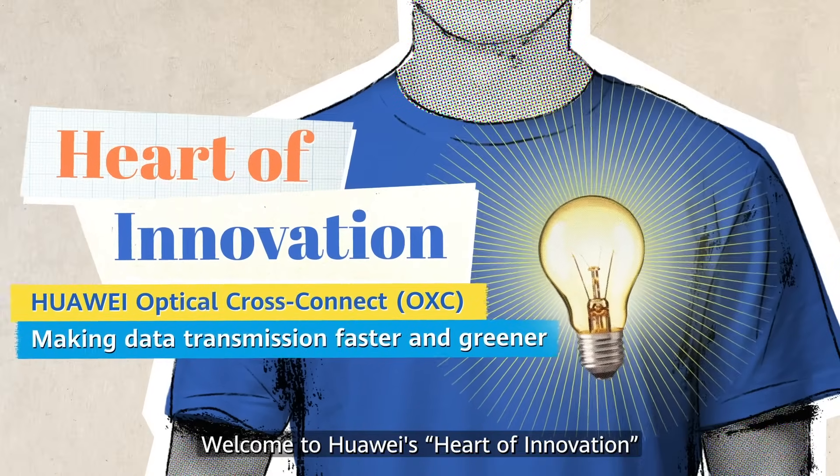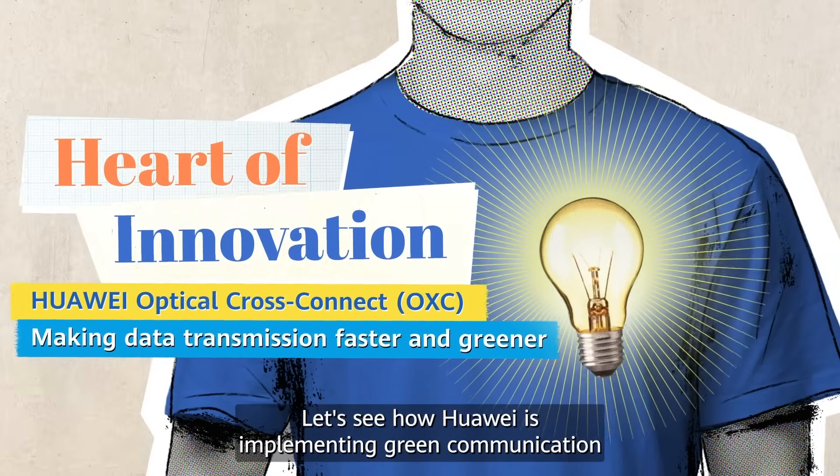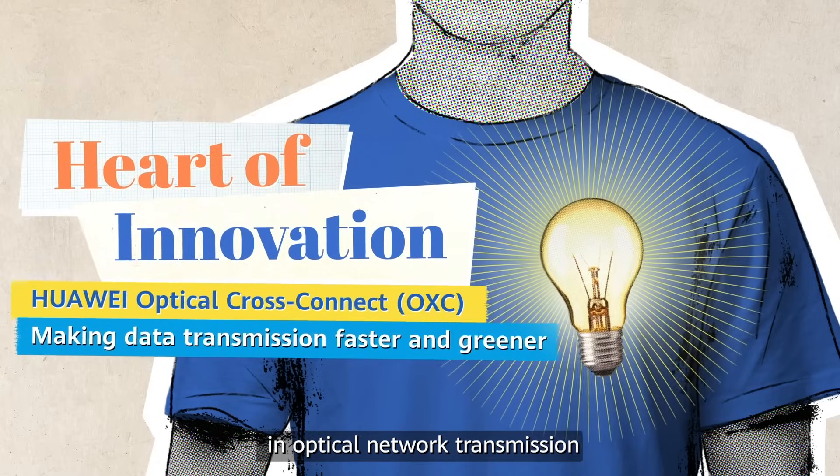Welcome to Huawei's heart of innovation. Let's see how Huawei is implementing green communication and optical network transmission.